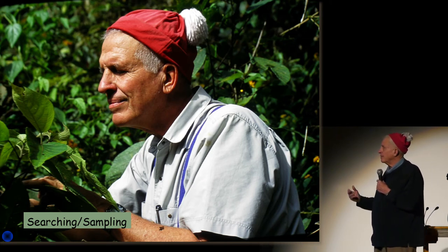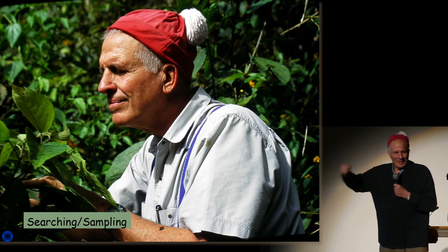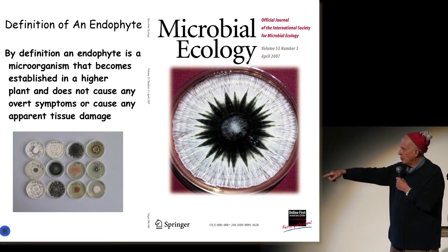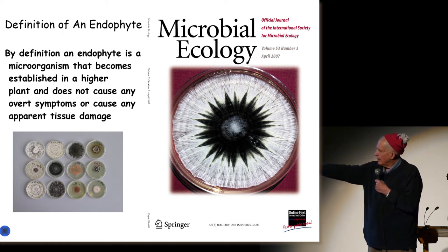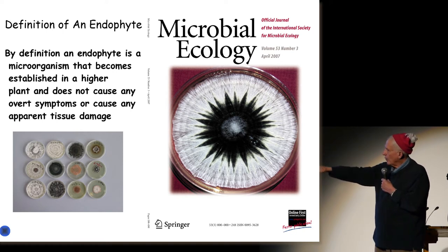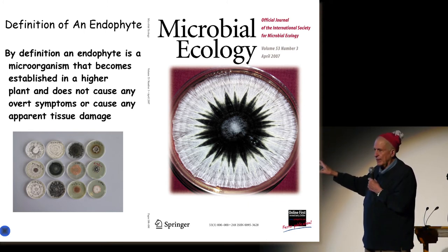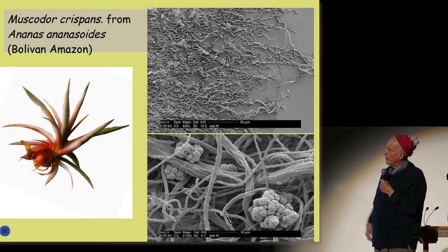That means going out with your little red hat, taking and cutting a little sample, putting it in a bag, and then plating the plant materials out on agar plates. You'll see that the organisms that grow — mostly fungi — have different color patterns, different patterns themselves, and even different smells. That's what an endophyte is.